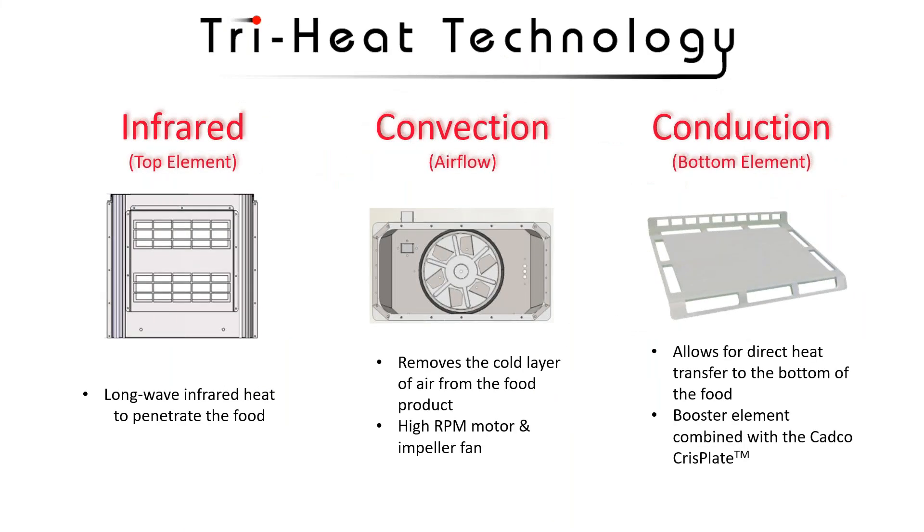Our door handle is made out of 100% pure carbon fiber, which reduces any sort of heat transfer. VeryQuick doesn't use microwave. Instead, it uses TriHeat technology. TriHeat technology is a controlled, balanced, effective use of three different heat sources. The first heat source is infrared — a long wave infrared heat that penetrates the food product. The next is convective airflow. We use convection instead of impingement. The convective airflow removes a cold layer of air off the food product with a high RPM motor and impeller fan. The third heat source is conductive heat via our patented crisp plate, which transfers conductive energy so food can be placed directly on the plate, giving it a really nice crisp finish.